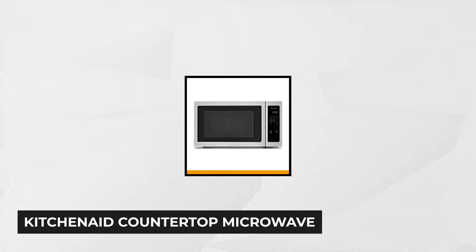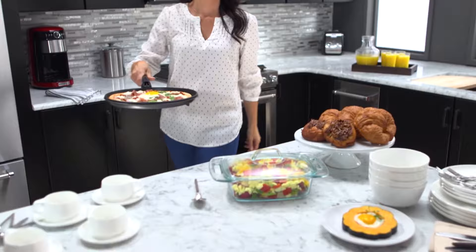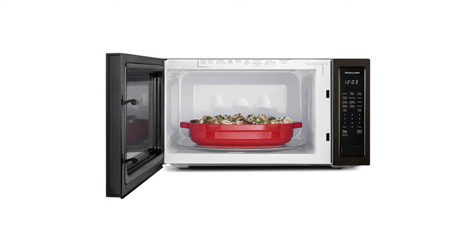Next on our list is the KitchenAid 2.20 cubic feet countertop microwave in stainless steel. The best feature is that it can expand your culinary horizon well beyond its 2.2 cubic feet capacity. The main aspects include six pre-programmed cooking cycles and nine quick touch cycles. You can bring this product home at $398 by clicking the link in the description below.